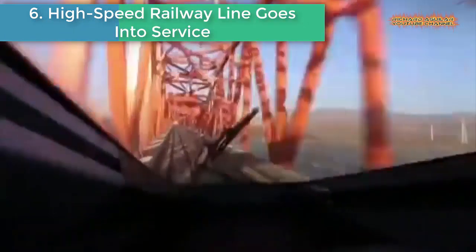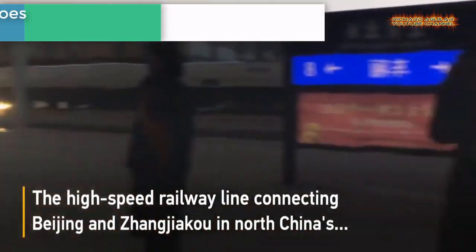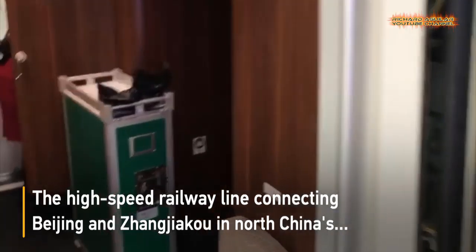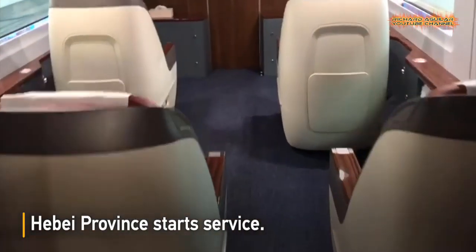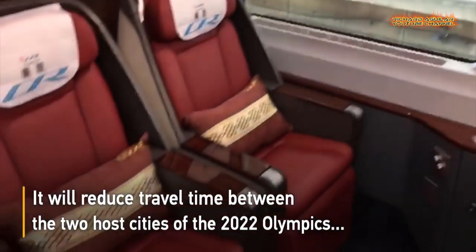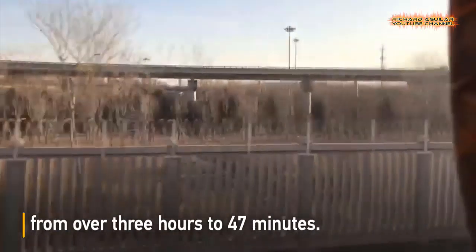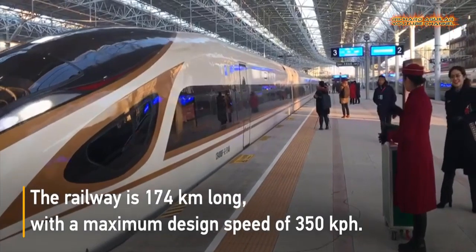Number six: High-Speed Railway line goes into service. The high-speed railway line connecting Beijing and Zhangjiakou in North China's Hebei province started service. The railway line is a major project for the 2022 Olympic and Paralympic Winter Games. It will reduce travel time between Beijing and Zhangjiakou, the co-host city of the 2022 Olympics, from over three hours to just 47 minutes. The railway is 174 kilometers long with a maximum design speed of 350 kph.